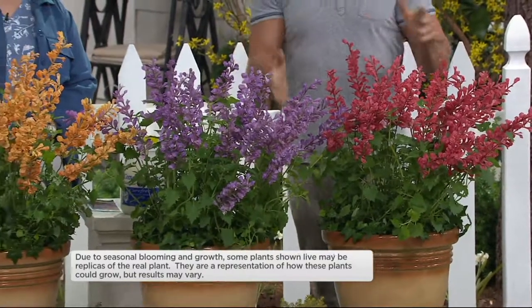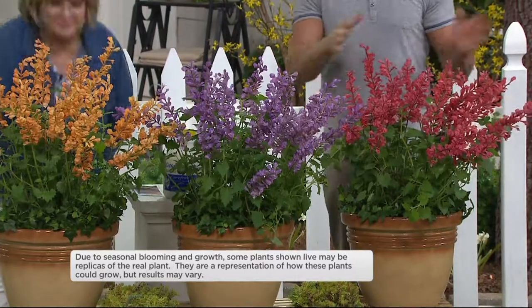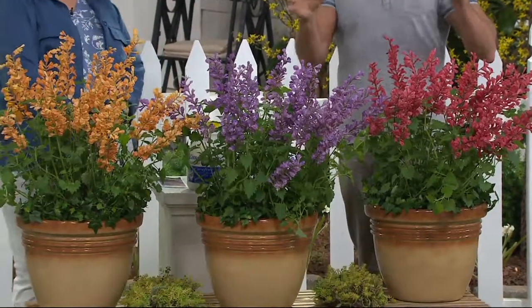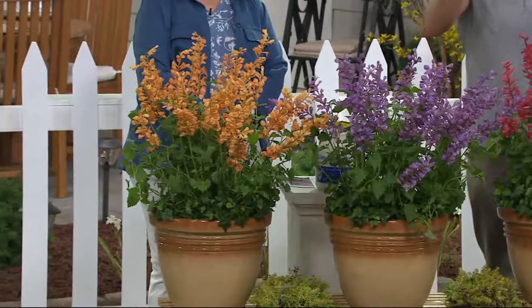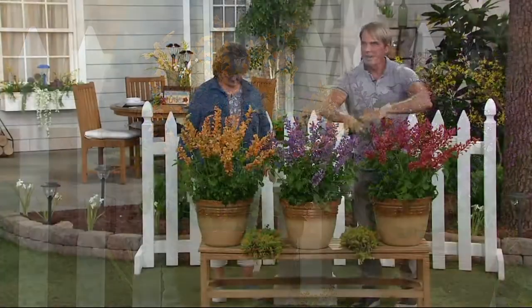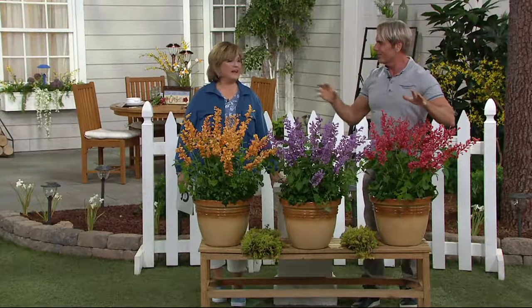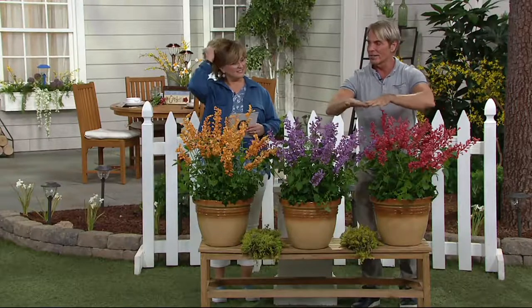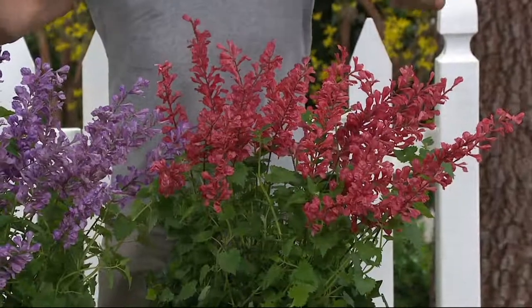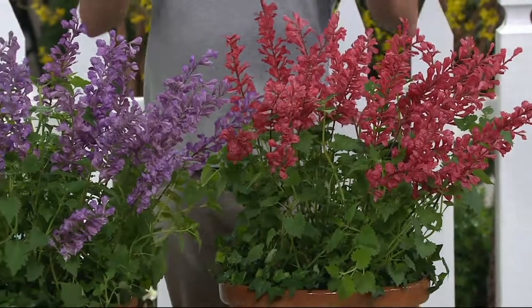It's called hummingbird mint because the foliage smells like citrus mint. But don't get confused — it's not like mint that's going to take over your garden. It behaves itself beautifully in containers or in the ground, and the hummingbirds will be all over it. The deer won't touch it at all. It's gorgeous and comes back every year.